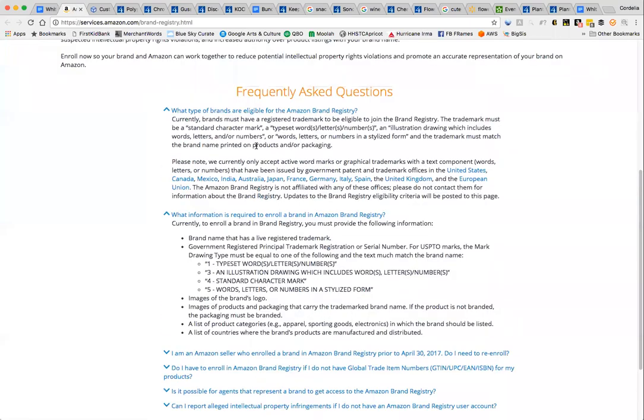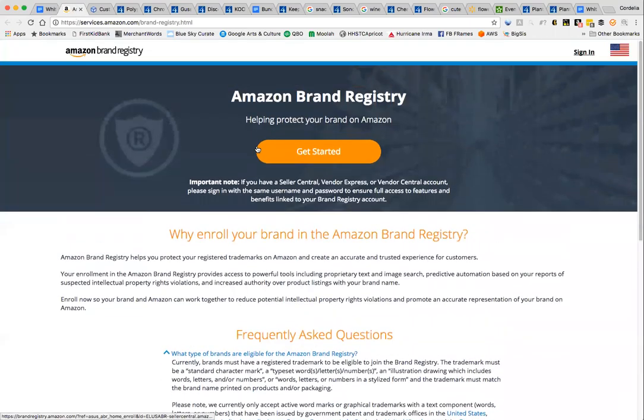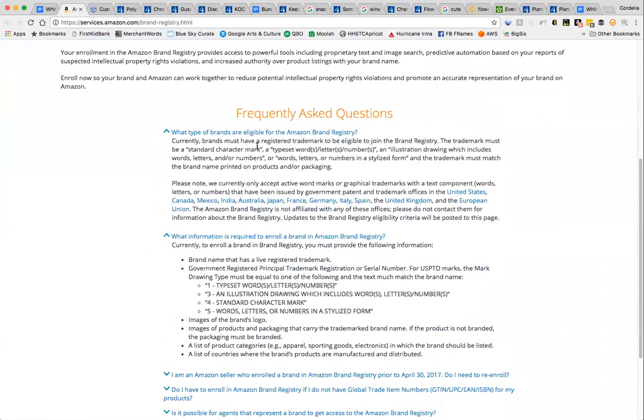For branded packaging, you'll want to use it if you're trying to get registered for Amazon Brand Registry. There are obviously other things you have to do to qualify, but branded packaging is definitely on the list. It says that if you don't have branding on your product, you need to have branded packaging — it really depends whether you're branding a bundle or a single item.